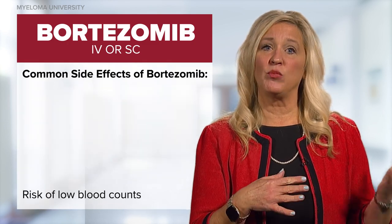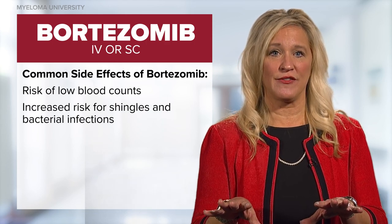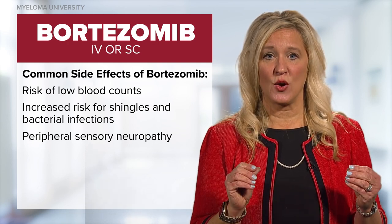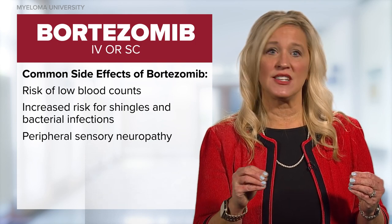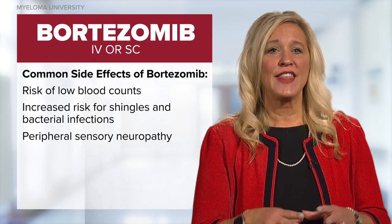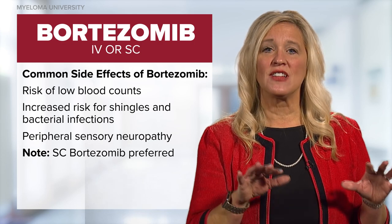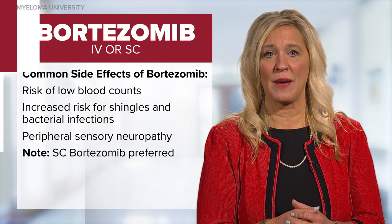Bortezomib is the oldest and most widely studied proteasome inhibitor for myeloma. Common side effects include low blood counts, primarily thrombocytopenia, and increased risk for shingles and bacterial infections, as well as peripheral sensory neuropathy, usually affecting the fingers and toes of patients. The peripheral neuropathy can lead to treatment discontinuations in a number of patients and is particularly worse when given intravenously. Therefore, the current standard of care is to give bortezomib via the subcutaneous route, which lessens chair time and decreases the incidence of neurotoxicity or peripheral neuropathy.